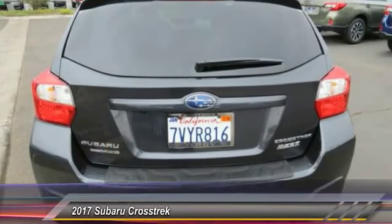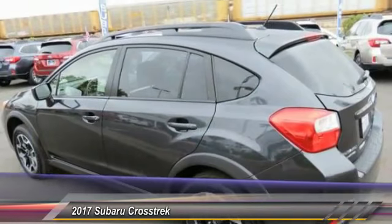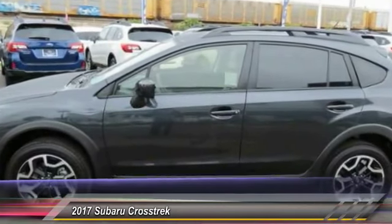And since it's a Subaru, you know the Crosstrek is built to last and is priced below $30,000. This vehicle has less than 3,000 miles. Here are some of this vehicle's great options.